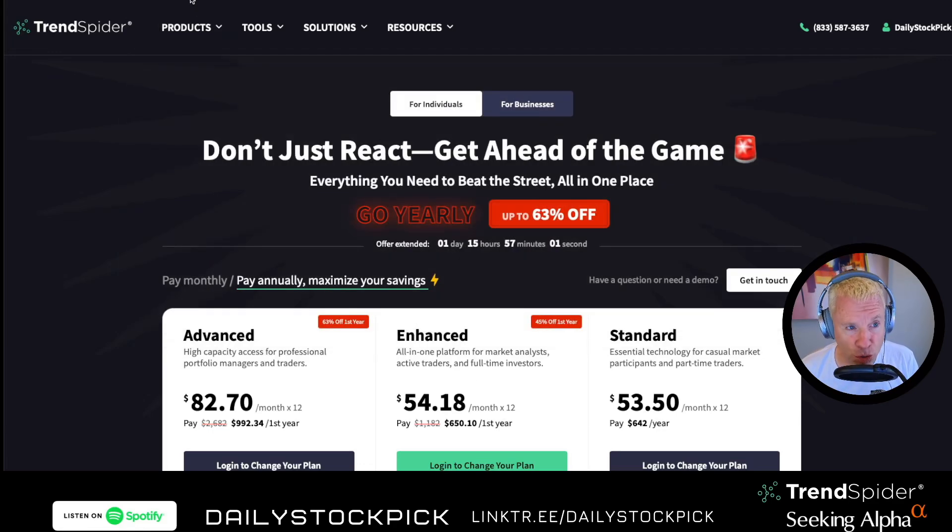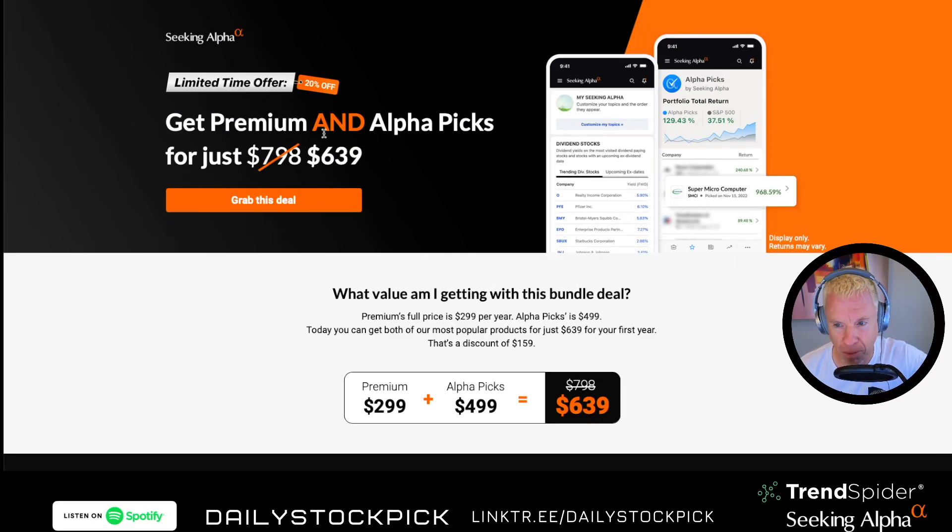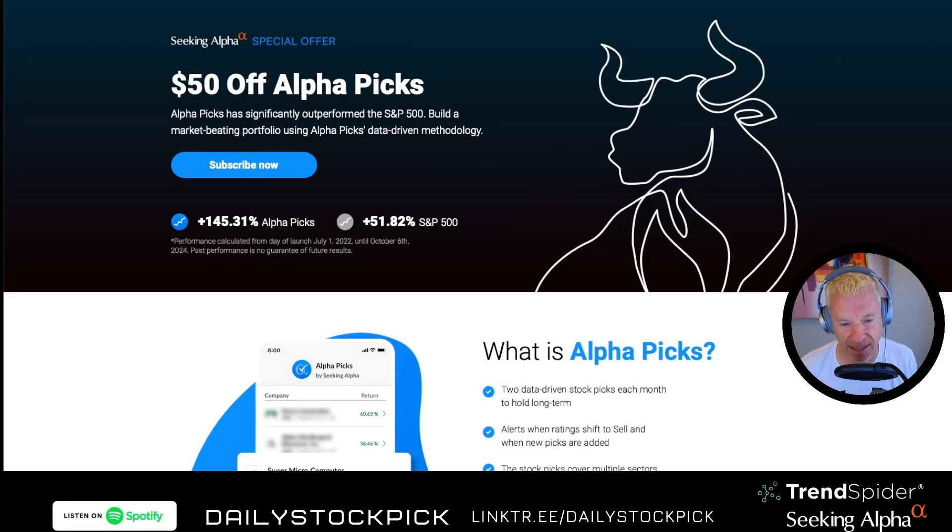The other two tools I use are Seeking Alpha Premium and AlphaPicks. AlphaPicks is so good. If you're paying a financial advisor 1% of your portfolio value, go back to July 1st, 2022 and see how well they're performing. If they're not making 145% over that time period — the S&P is making 51% — why are you paying 1% when you can just buy VOO at 0.01%? Go and test it. Go and look.